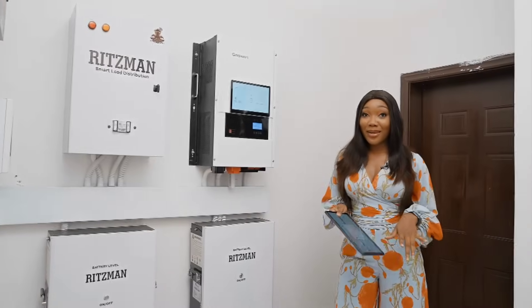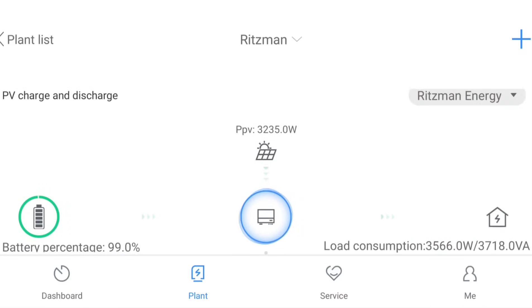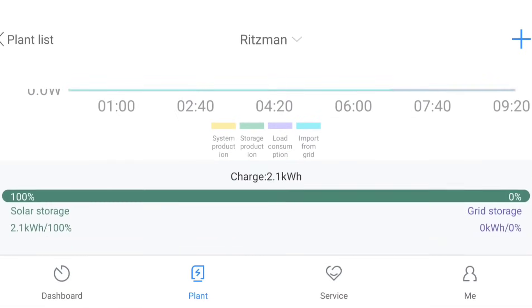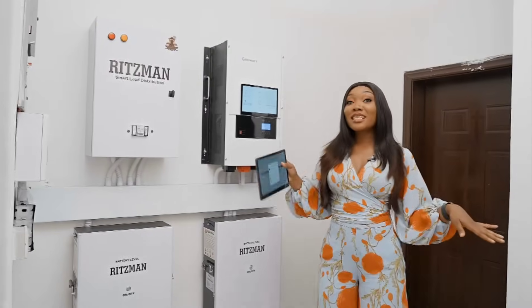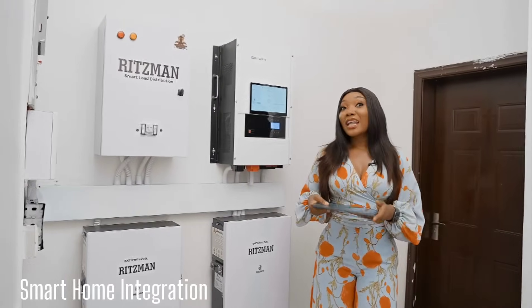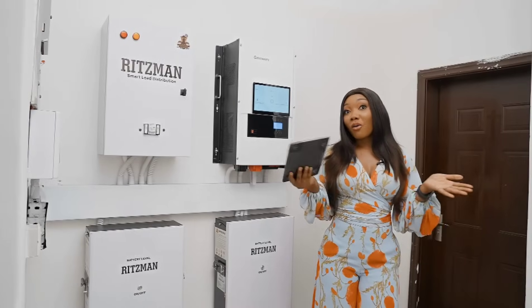Now let's get to the smart part. This system has a remote monitoring feature that allows you to monitor your power generation and consumption from anywhere in the world. The inverter system integrates seamlessly with your home automation and allows you to remotely switch from solar power to generator or main grid.